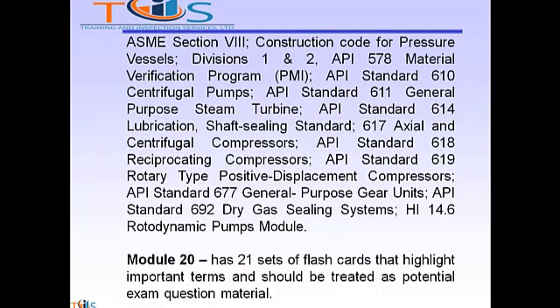Continuing with modules 4 through 19: API 611 Centrifugal Pumps, 614 General Purpose Steam Turbine, Lubrication and Shaft Sealing Standard; 617 Axial and Centrifugal Compressors; 618 Reciprocating Compressors; 619 Rotary Type API Positive Displacement Compressors; 677 General Purpose Gear Units; 692 Dry Gas Sealing Systems; and HI 14.6 Rotodynamic Pumps Module.